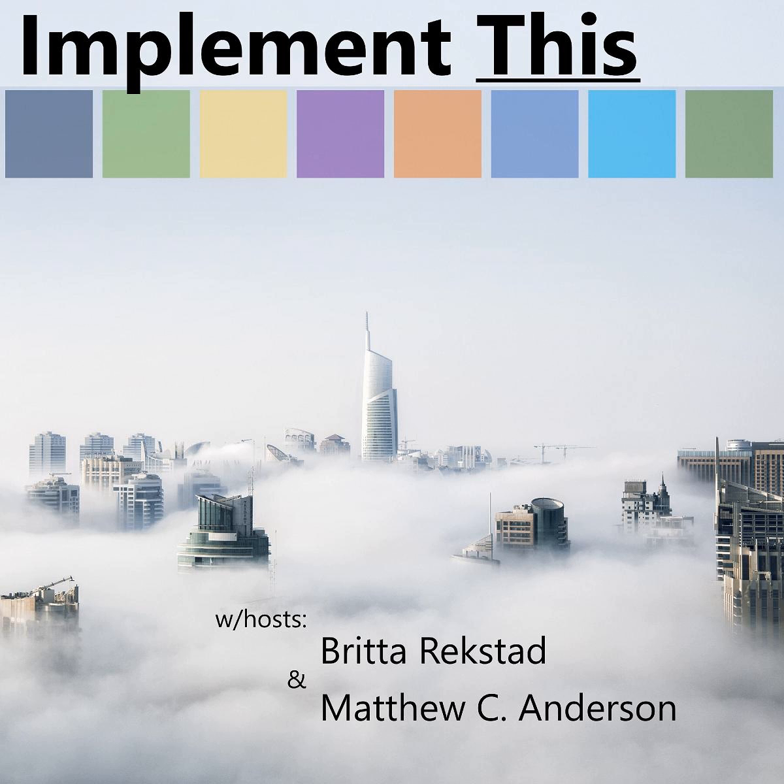Welcome to Implement This with Microsoft Business Solutions MVP Britta Reckstedt and co-host Matthew C. Anderson, where we have an insider's discussion around the things we consider when implementing Dynamics 365. In today's episode, sponsored by Ingenius, Britta and I continue our discussion about solutions, solution management, and layering of solutions.